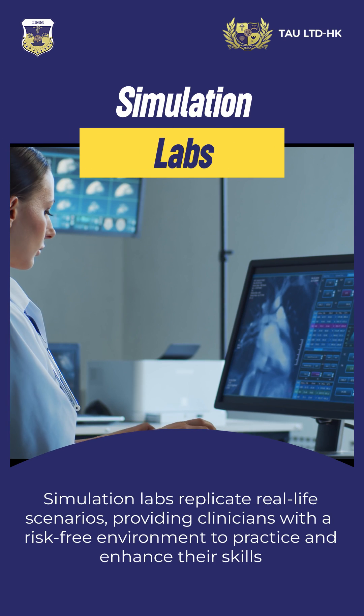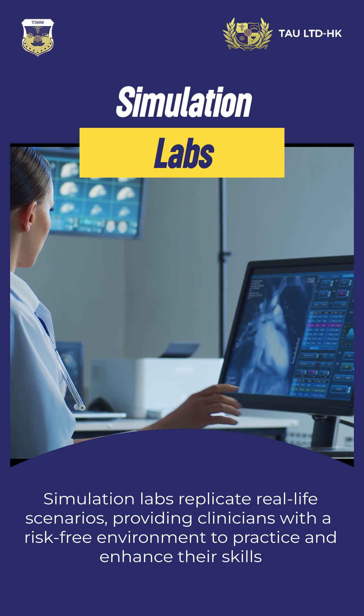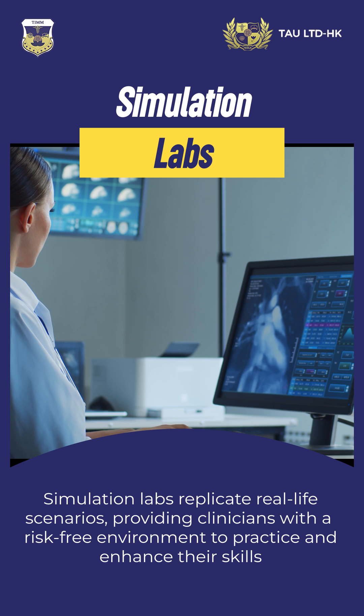Simulation labs replicate real-life scenarios, providing clinicians with a risk-free environment to practice and enhance their skills.